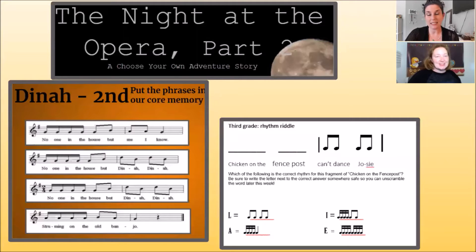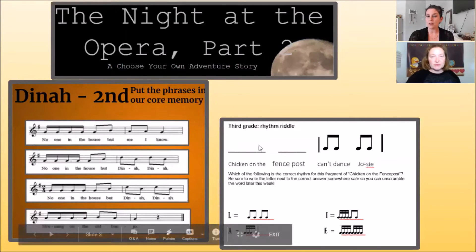Some of the activities include a choose your own adventure story, which is so cool because you get to choose where you go or the actions you take. We've also got core memory puzzles and melodic and rhythmic puzzles, which are really fun!